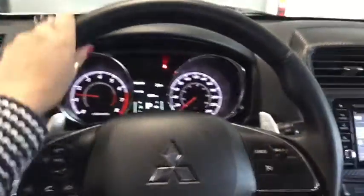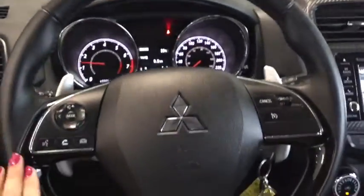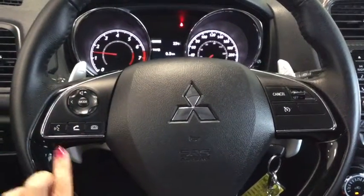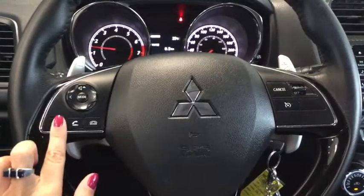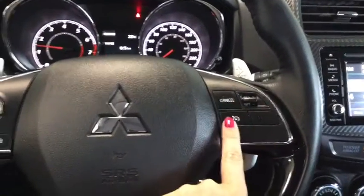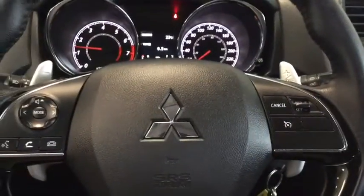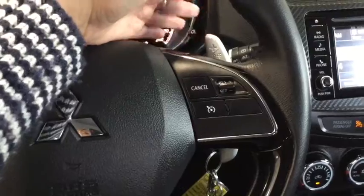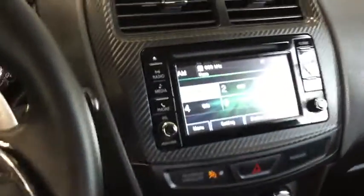Moving further in you have this great leather-wrapped steering wheel with all of the mounted controls you're going to want. You have your volume control and mode changer buttons along with your voice command and hands-free calling. On the right-hand side you have cruise control for those great road trips. You also have paddle shifters for manual mode — that's going to be really fun to drive.